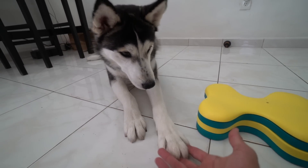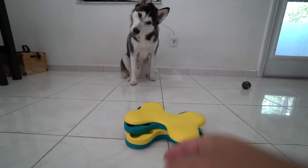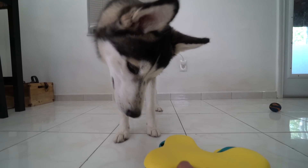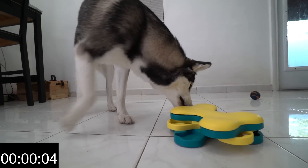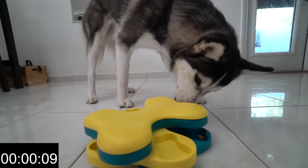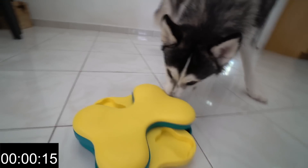Can I get a pull? Pull. Good boy, buddy. You ready to begin? Get it. Go, Kai. Get it. Go. Here, go Kai.